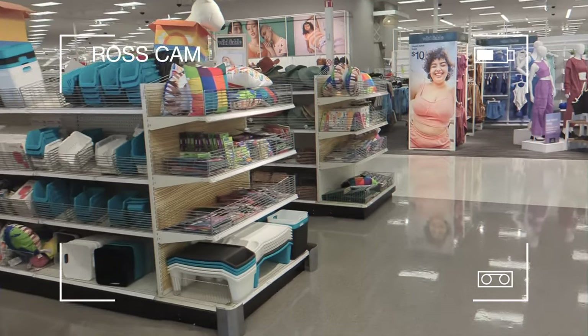Ross is out running errands right now and I sent him to a different Target to see what he could find. He says Emily mentioned that the Marvel CMFs are showing up at Target, so she had him run to Target quick. He's not too hopeful, but thinks they might be able to get them today if they're lucky.